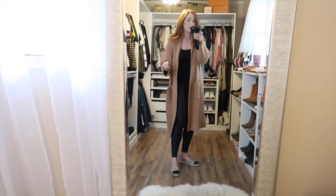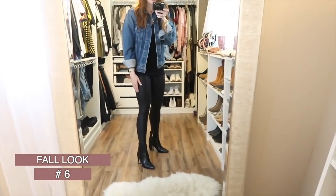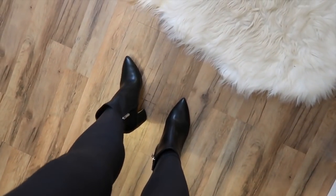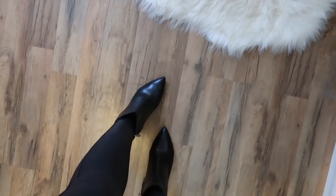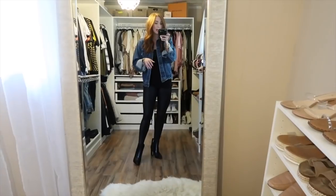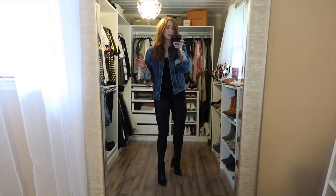Another all-black look — Spanx leggings paired with Sam Edelman booties I recently got. They're some of the best booties I've probably ever owned: comfortable, true to size, and very well made. Over the all-black base I threw on a jean jacket for a more edgy look, which is definitely my vibe. You could swap in a white knit cardigan or add a hat — it's still going to look really good for fall.